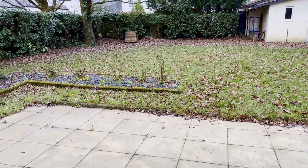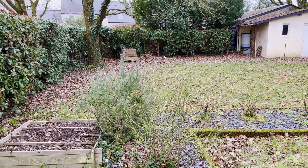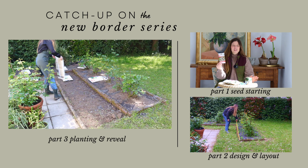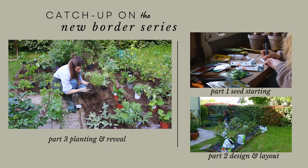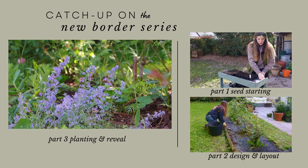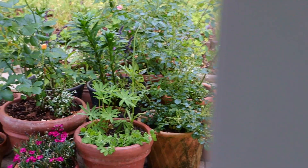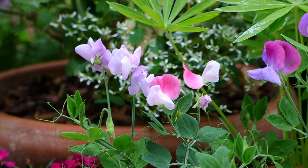We moved here at the very beginning of March and of course at the end of winter the garden wasn't looking so good. So we started the process of creating new areas and adding some plants. We created a wonderful new border, revamped the terrace, and created a woodland garden. One project at a time we're making this new garden our own and I hope you will join me in this journey.